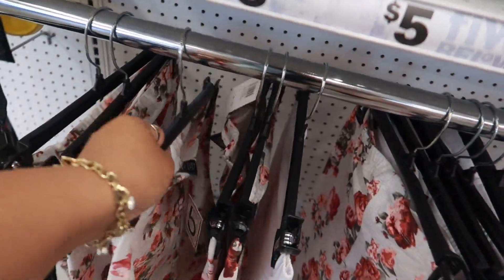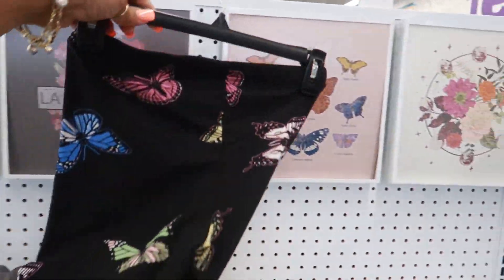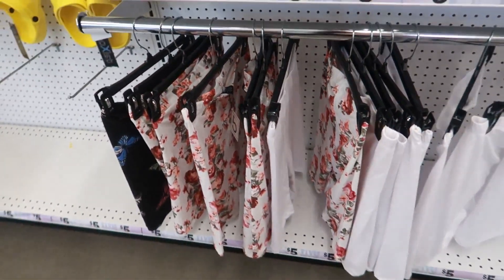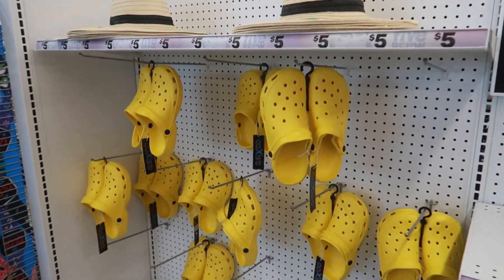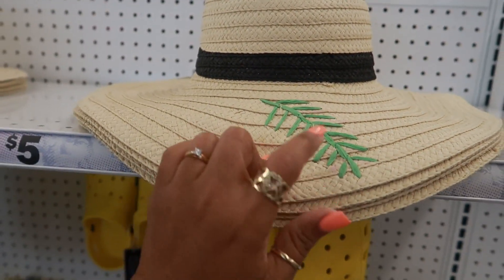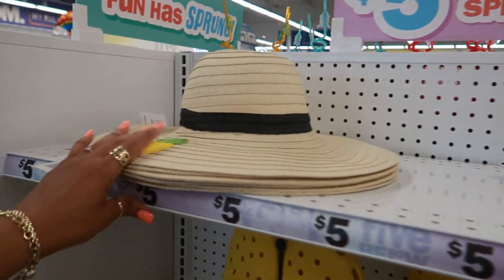And then I saw the butterflies. Does that go with that? No, no, no. But they do have some biker shorts and these yellow crocs. That one has a leaf on it and then this one has a pineapple.